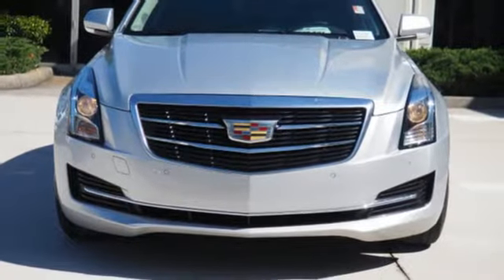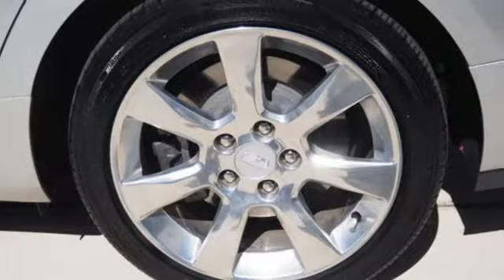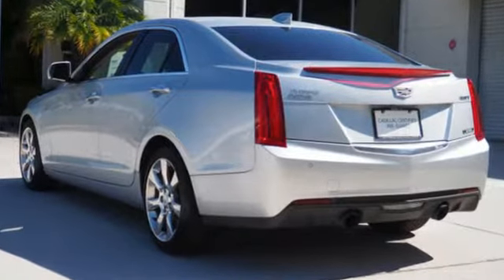Sports suspension, Cadillac CUE external memory control, leather bucket seats, gas pressurized shocks, auto dimming rear view mirror, and power heated mirrors.